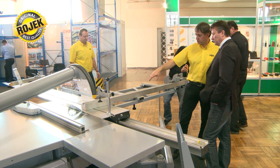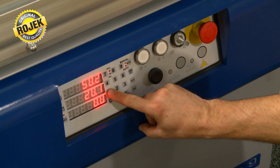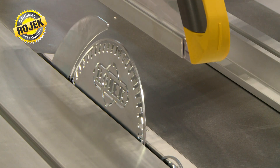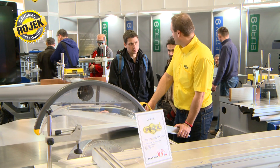The PF400S panel saw can be equipped as the customer requires, for example with digital control. Other options include a digital fence and rib fence with micro-adjustment or other elements.